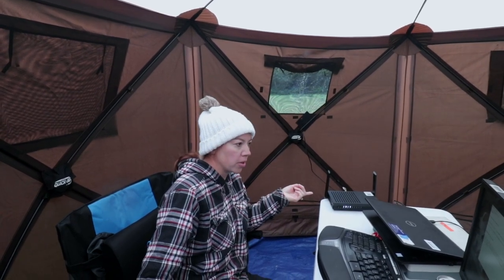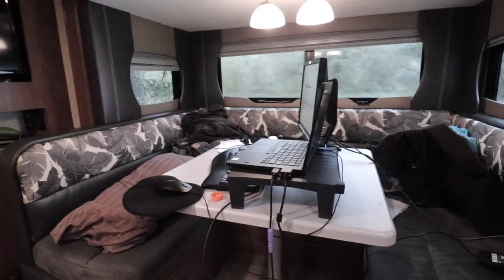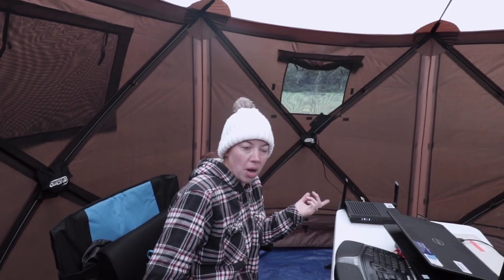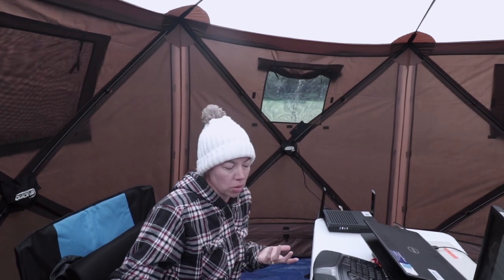The router is a four-stream Wi-Fi 6 router and it actually gives up to 1,500 square feet of coverage and allows you to connect up to 20 devices. I've been working in the trailer while she's been working out here, connecting to the router from inside the trailer which has double pane windows. It can't get any more insulated and I've had no issues whatsoever with the connection.